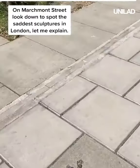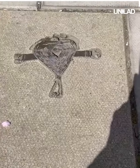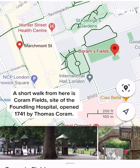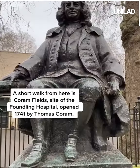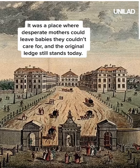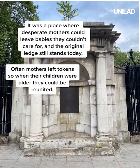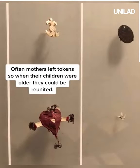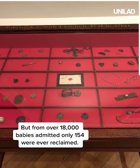On Marchmont Street, look down to spot the saddest sculptures in London. A short walk from here is Coram Fields, site of the Foundling Hospital opened in 1741 by Thomas Coram. It was a place where desperate mothers could leave babies that they just couldn't care for, and the original ledge still stands today. Often mothers left tokens so when their children were old enough they could be reunited, but from over 18,000 babies admitted only 154 were ever reclaimed.